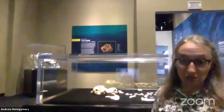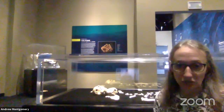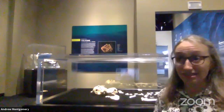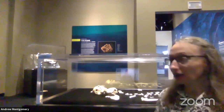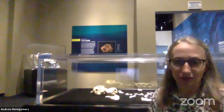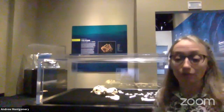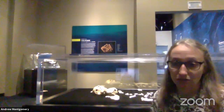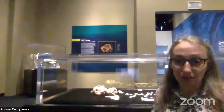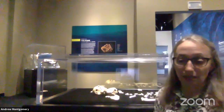We are in the Perot Museum of Nature and Science in Dallas, Texas, and we are here before the museum is open, so you're getting a sneak peek behind the scenes tour of the exhibit. This exhibit is a pretty special thing. Fossils like the ones behind me don't normally travel outside of their country of origin — in this case, South Africa. The fact that the government of South Africa and the University of Witwatersrand in Johannesburg were willing to work with us here at the museum to let these fossils come so people could see them in person is really special.